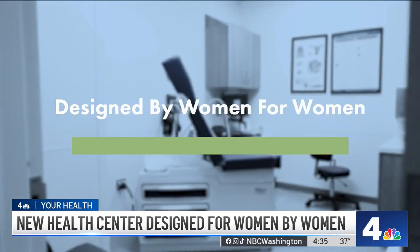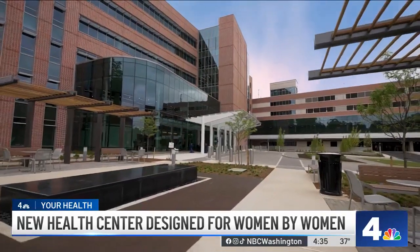"Designed by women for women — that's been our motto. We had over a dozen female physicians, genetic counselors, nurses, and medical assistants participate in this design. And the vast majority of our providers here are women." Located on the fifth floor of the outpatient pavilion, the center brings together a range of women's health specialties.